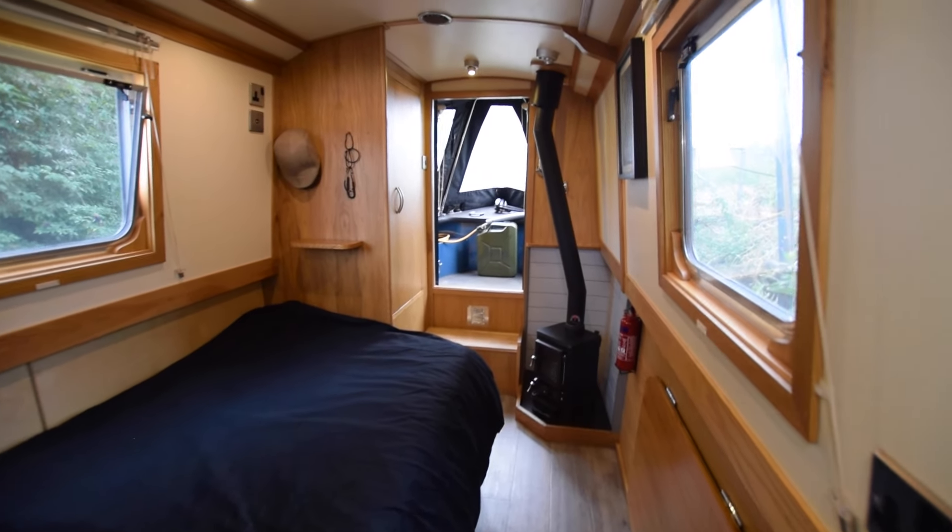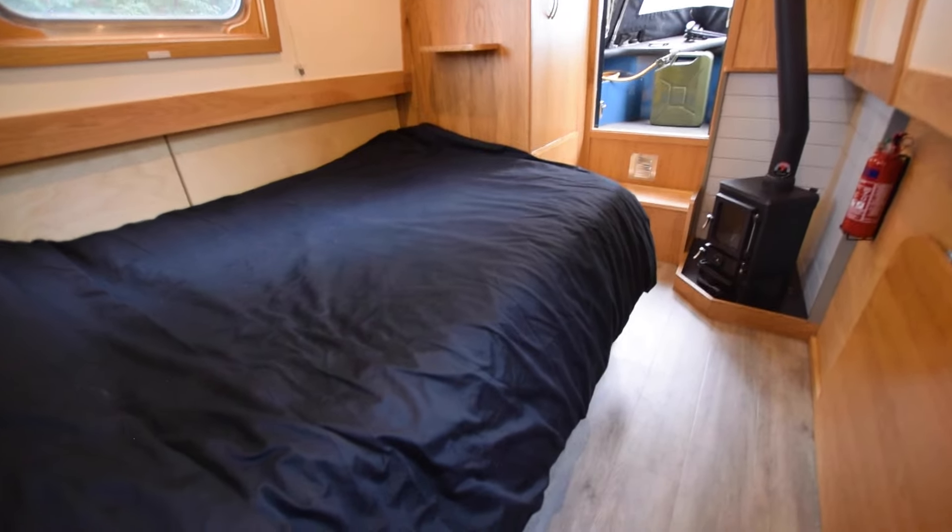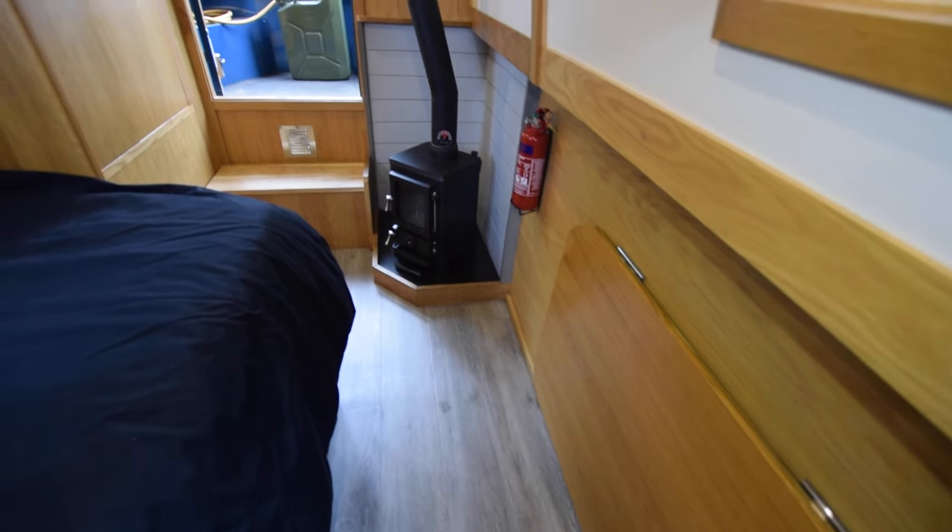The forward cabin has a fixed double that's six feet long by three foot six wide, with storage under. There's a little drop-down table under the gunnel and a couple of stools on board, so that could fashion as a dining table if you weren't using the couch in the saloon.